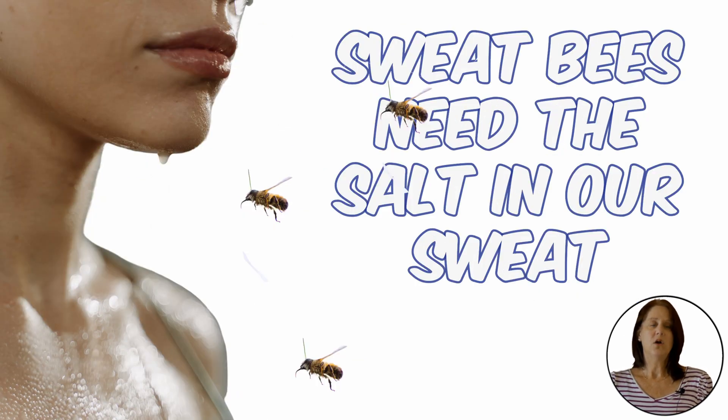Unfortunately, sweat bees not only enjoy your garden and patio but they also enjoy you. Remember, they get their name from sapping up your sweat. While that does sound gross, they need the salt in our sweat. They are usually harmless, but if you disturb them like other bees, they will sting. Thankfully their sting will hurt less than any other type of bee, but it will still hurt.